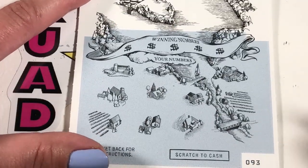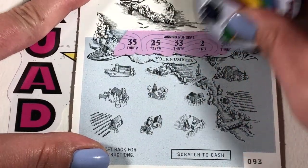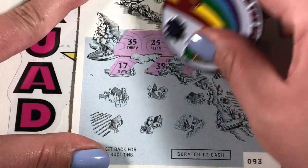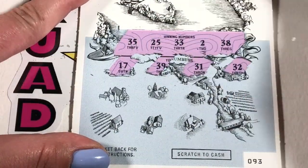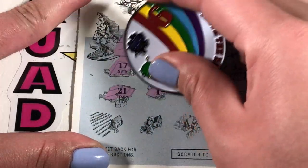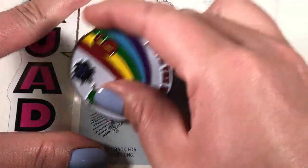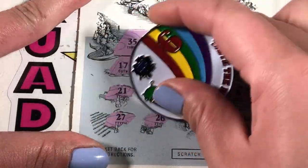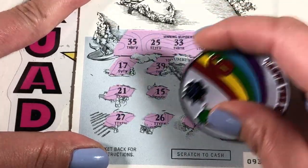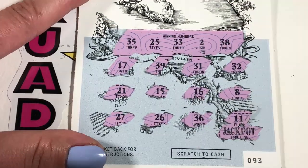And our last ticket of the day, number 93. Can we get one more win? Looking for 35, 25, 33, 2, and 38. We have 17, 39, 31, 32 — so close! 21, 15, 16, 8. Last row is 27, 26, 36. And the last one, if we were to get the jackpot, is 11. Okay, nothing on our last one.